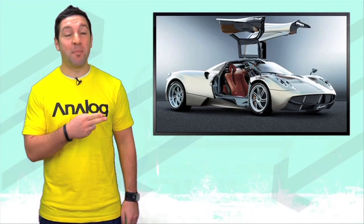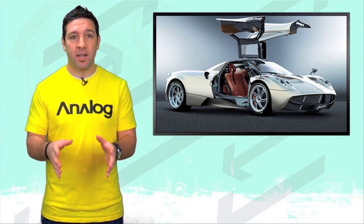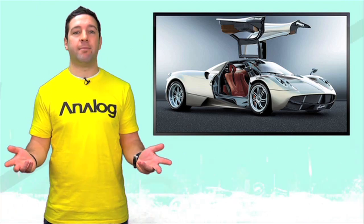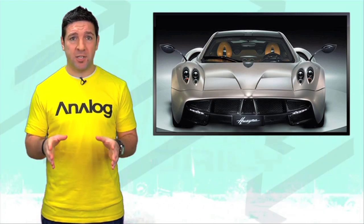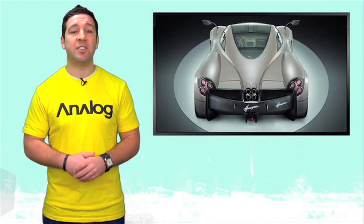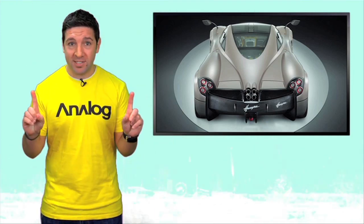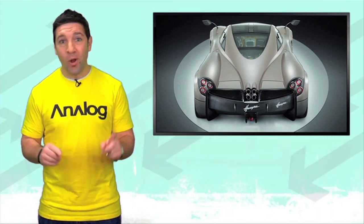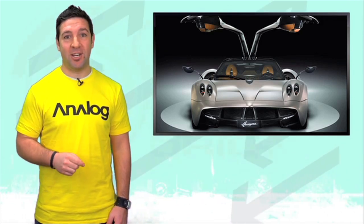With this — the Pagani Huayra, which we've all decided to make our lives a whole lot easier by just calling it by its codename, the C9. Last week we reported on leaked photos of the new car, but now the cat's out of the bag. Pagani has made it official with these photos and stats. The car is destined for the United States and has been fully homologated to meet U.S. safety regulations. Pricing is expected to be set at — drum roll please — $1.4 million, with production starting late next year.